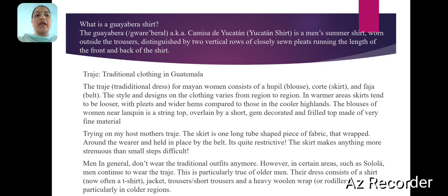What is Vatmelons? The Vatmelons, also known as Khamzidi, is a men's summer shirt worn outside the trousers, distinctly featuring two vertical rows of closely sewn pleats.